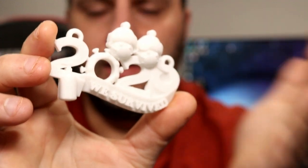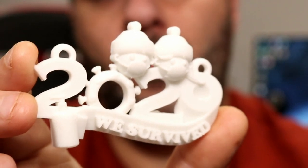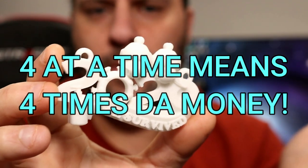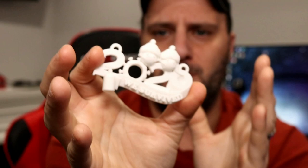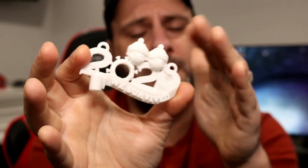Check this out — this is just a little tiny ornament, the 'I Survived 2020.' I printed this out in white and it literally only took 45 minutes. I put it on medium quality and you can print four at a time on my machine. I'm using the Dremel Digilab, but it really does not matter what 3D printer you're using. If you're thinking about getting into 3D printing, you can really clean up doing stuff like this.